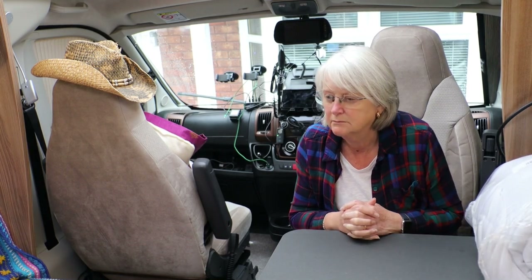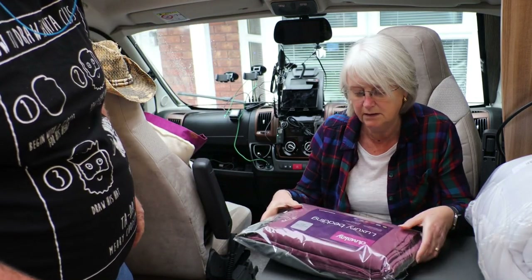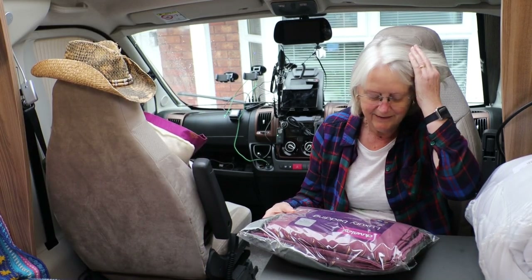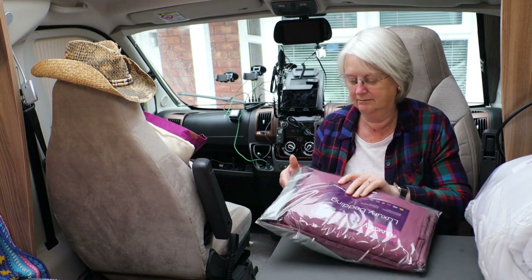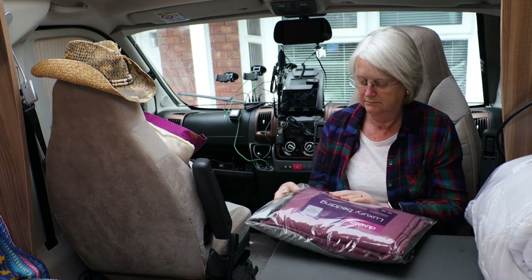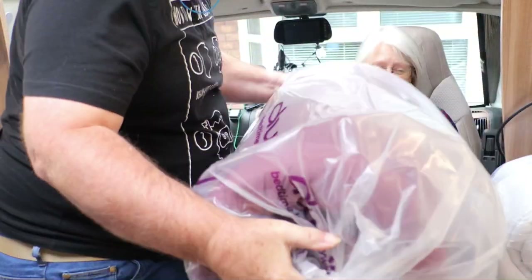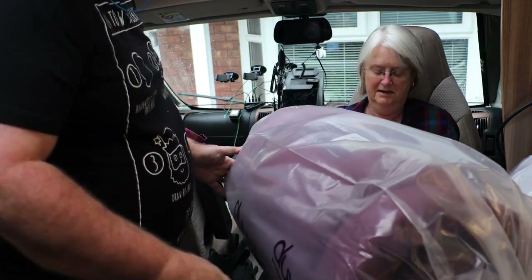There's this as well. Okay. Is that it? No. There's more. Is that it? That's it? Look at the size of it.